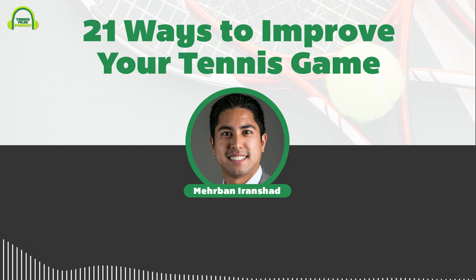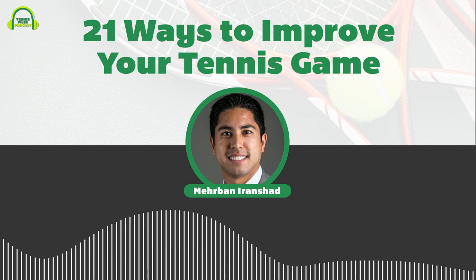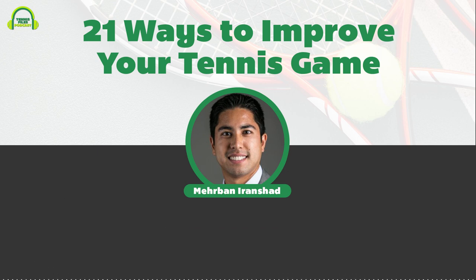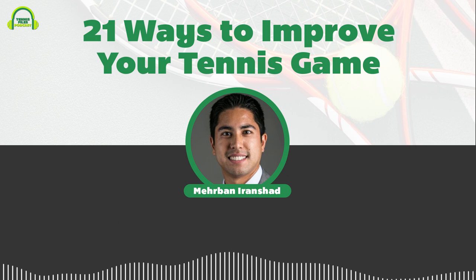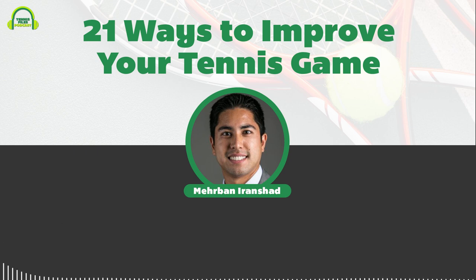You're listening to episode 172 of the Tennis Files Podcast on 21 ways to improve your tennis game. Welcome to another episode — my name is Mehrbан Iranshad. For this episode I decided to just brainstorm one morning and wrote down a bunch of different ways you could improve your tennis game. I stopped at 21 because it's one of my favorite numbers.